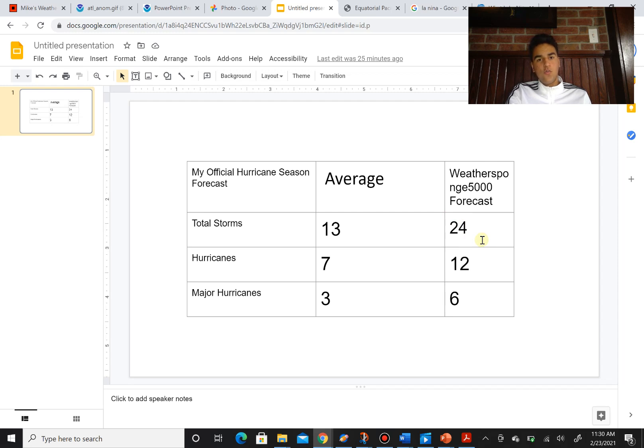So I'm going to say 24 total named storms, which would make it one of the more active hurricane seasons we've seen in a long time.